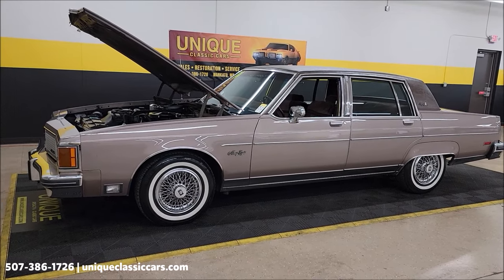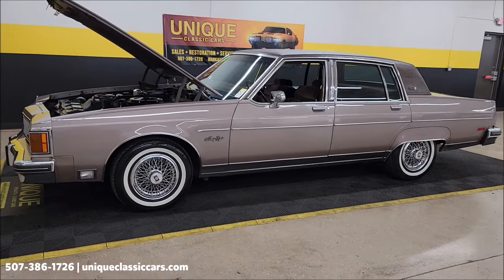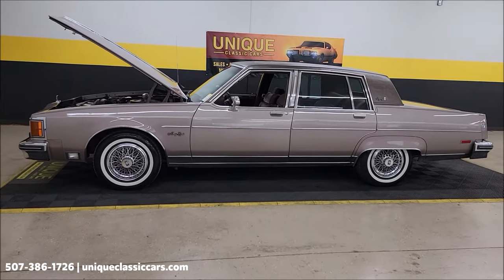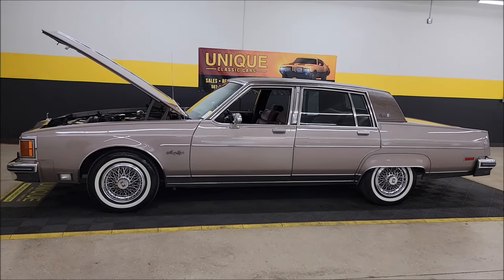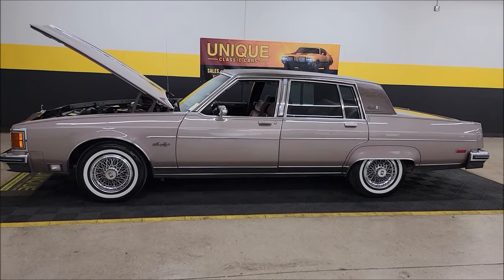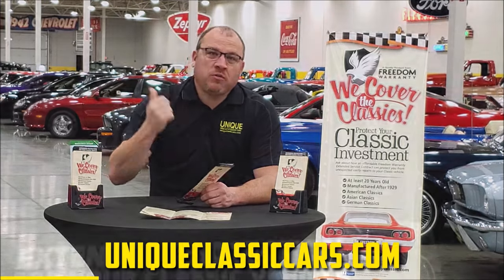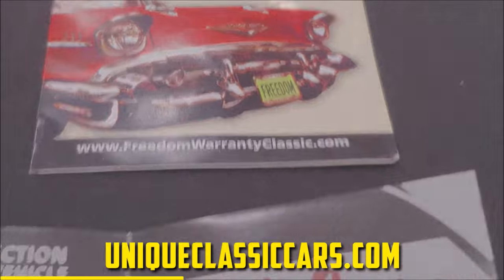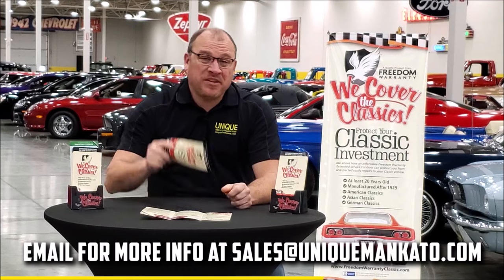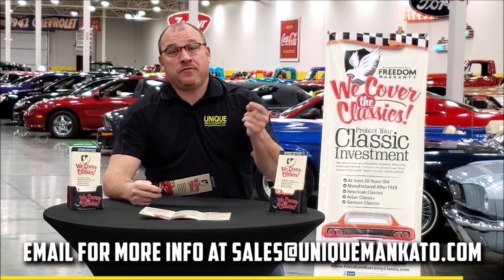UniqueClassicCars.com. It's a 1984 Oldsmobile 98 Regency Brougham. Call us at 507-386-1726. We do consider trades, financing is available, and we can assist with transportation. This vehicle may be eligible for an extended service contract. Did you know this car qualifies for an extended warranty just like the one you get at a new car dealership, except it covers your classic car? It covers all the major components like engine, transmission, and drivetrain, and you can get coverage up to 10 years. Repairs aren't cheap — these extended warranties are a no-brainer. Contact us for a quote today.